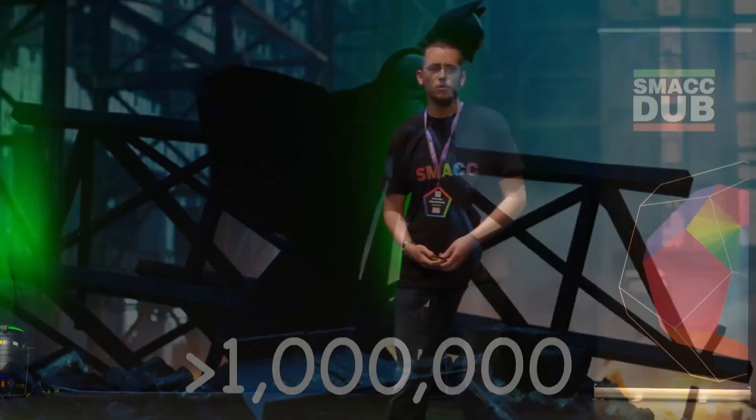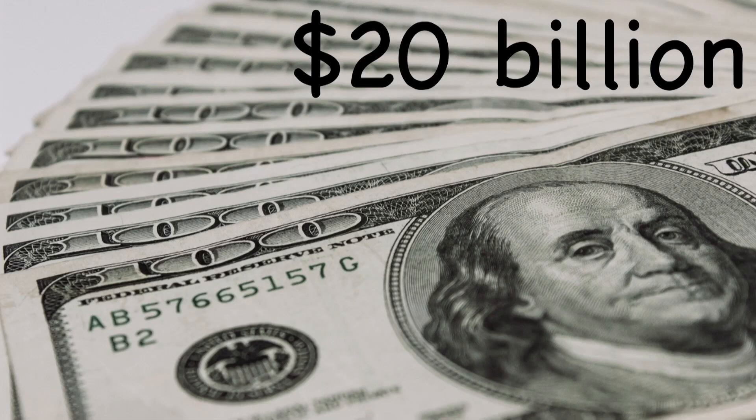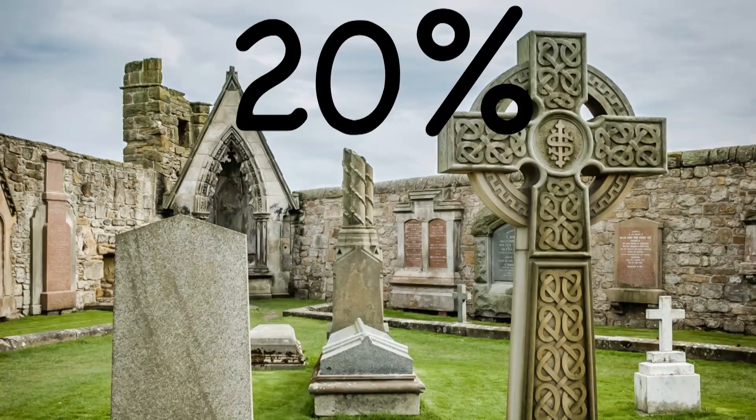What's the scope of the problem? In the U.S. alone, we have over a million cases of sepsis every year. It costs us $20 billion, and we think somewhere around 20% of patients diagnosed with sepsis in the in-hospital setting will die. Not good numbers.